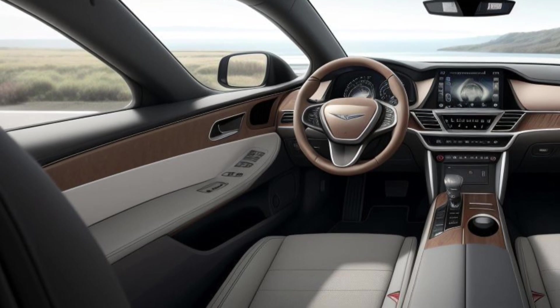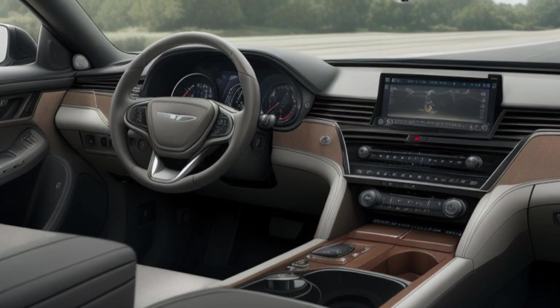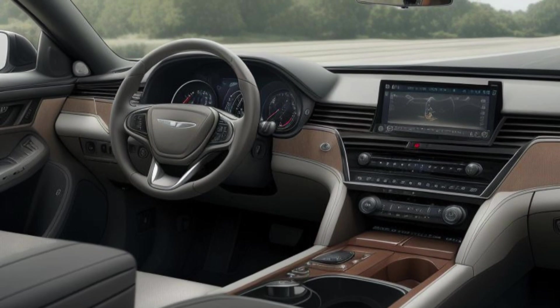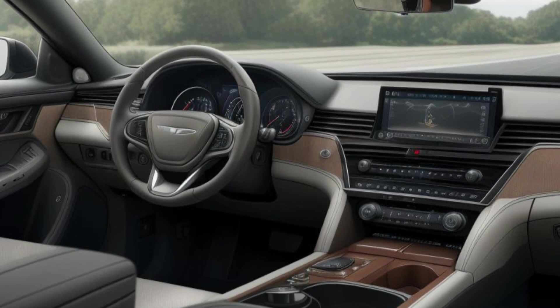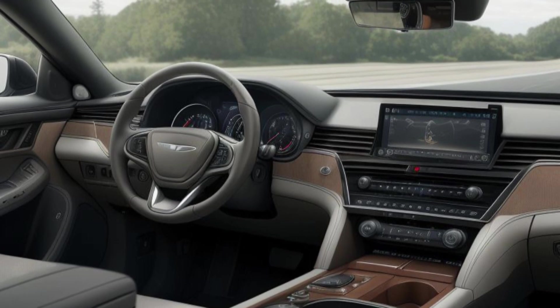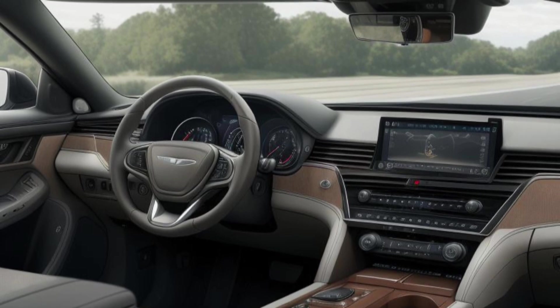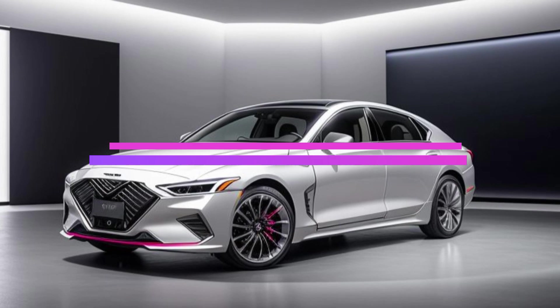The third row offers generous space, making it suitable for both children and adults. The seats are ergonomically designed to ensure comfort on long journeys, and they can be easily folded down to expand the cargo area when not in use. The second-row seats are also designed with versatility in mind, featuring sliding and reclining functions to enhance passenger comfort and access to the third row.